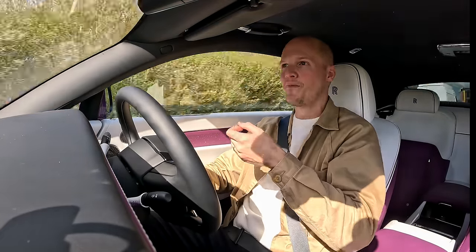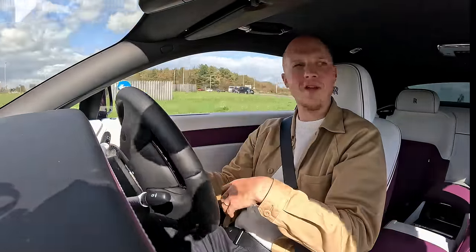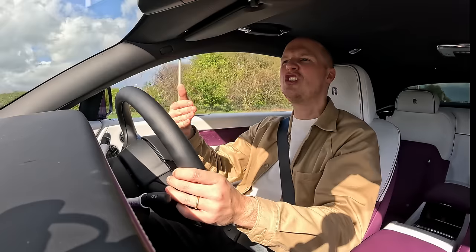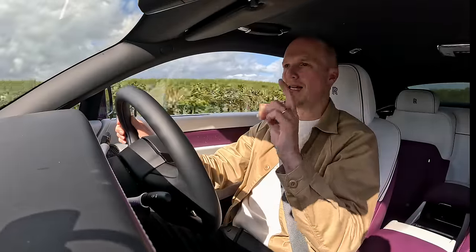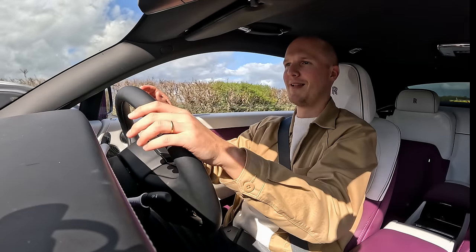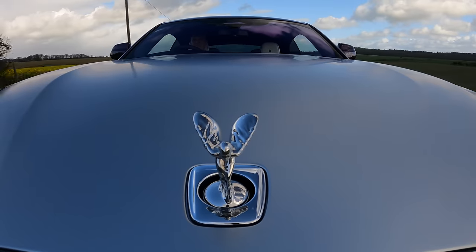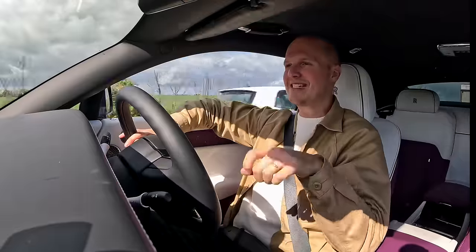It's the same with the accelerator pedal — the car implores you to drive smoothly and enjoy the journey. Even pushing fairly hard, it just pulls and the car moves. You notice traffic disappearing behind you, so you're going faster than maybe you anticipated, but it's never a horrible or unnerving feeling. Bravo, Rolls-Royce, for not following the crowd and saying, 'if you have an EV, these are just the characteristics you have to put up with.' No, you don't. People need to learn from this.